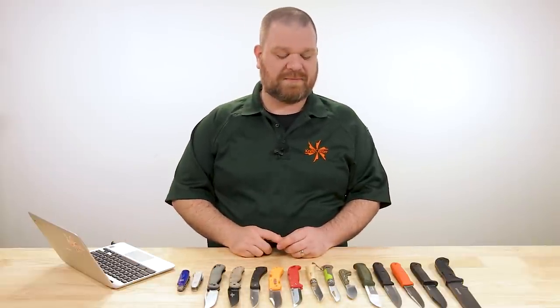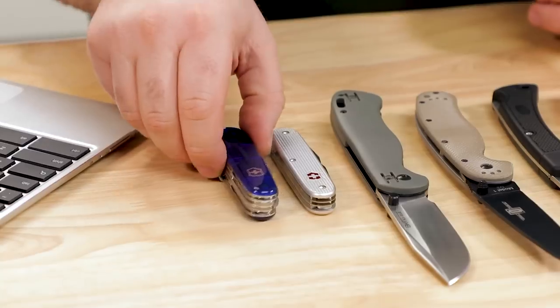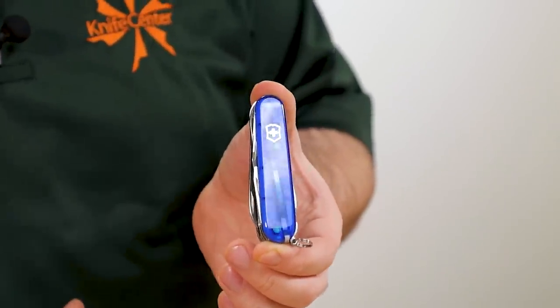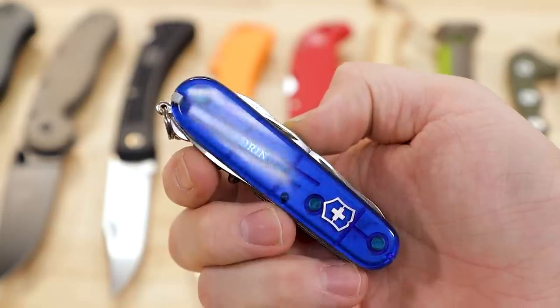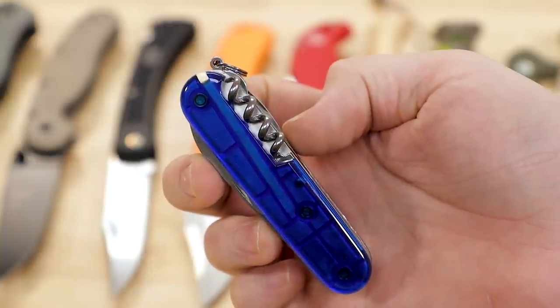Starting off, we're going to look at multi-tools under that $50 mark. At that price range, you really ought to just ask which Swiss Army knife is going to be the best one. The first is the Huntsman model — I think this is the most well-rounded Swiss Army knife for the outdoor user under that $50 mark. This particular version with the translucent sapphire blue handles is about $45.